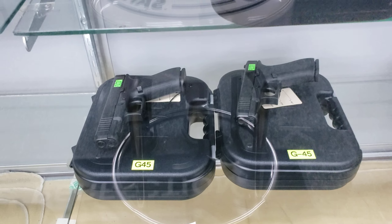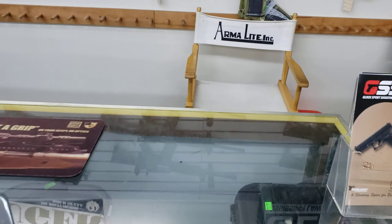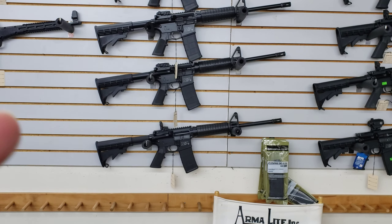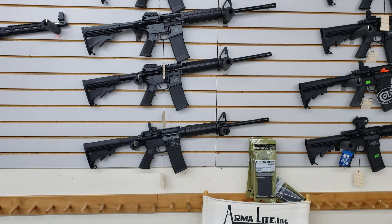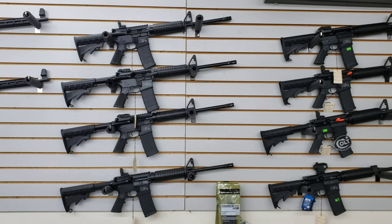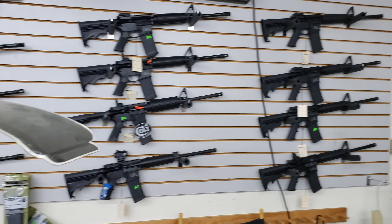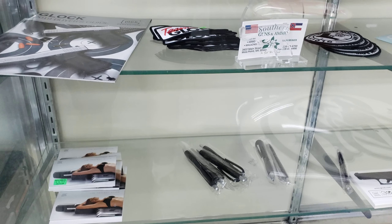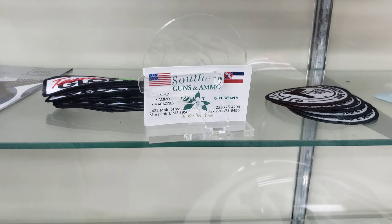And yeah, this is a G43X. And then you've got G45s down here. These are assault rifles up here — I've got a gun like this but mine's just an older model because these look more new and more high-tech. Oh yeah, here's their phone number right here if you want to call them if you're interested.